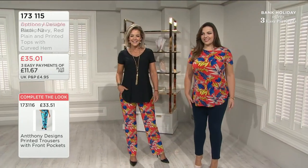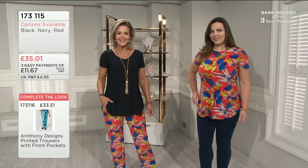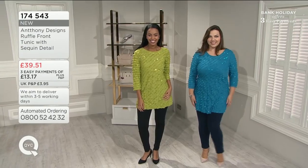Some measurements for you: starting on the extra small at 36 inches on the chest, the small is 38, and the medium is a little bit bigger.